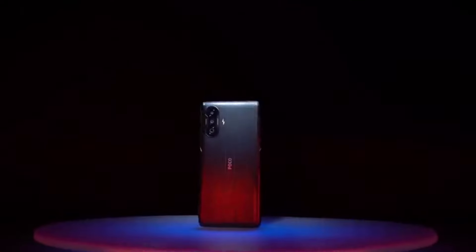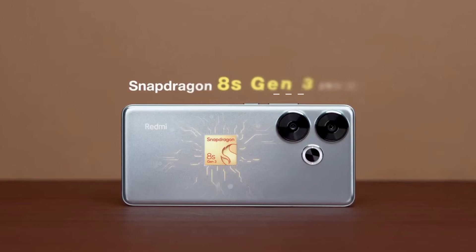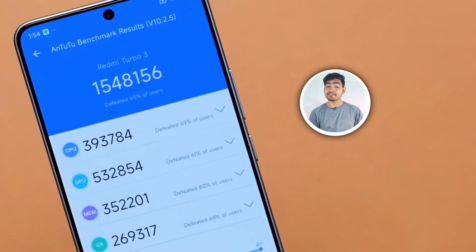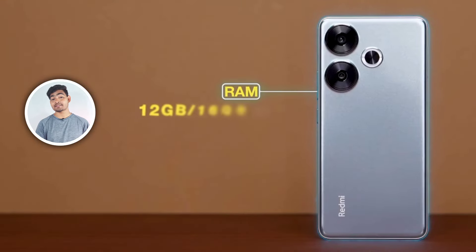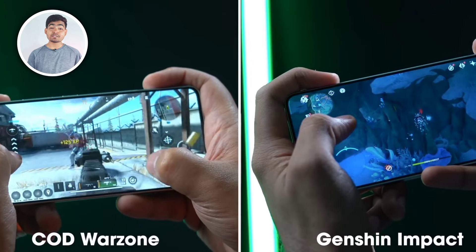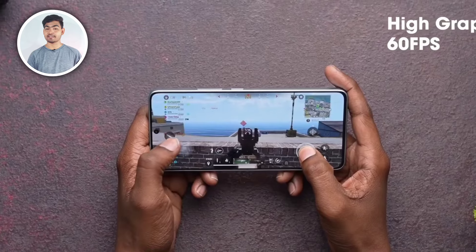Talking about performance — you know the Poco F-series will be a performance-based smartphone. It has a 4nm architecture fabrication process with the Qualcomm Snapdragon 8S Gen 3 processor and an Adreno 735 GPU. For RAM and storage, it features DDR5X RAM and UFS 4.0 storage, making the performance top-notch with no issues in gaming.